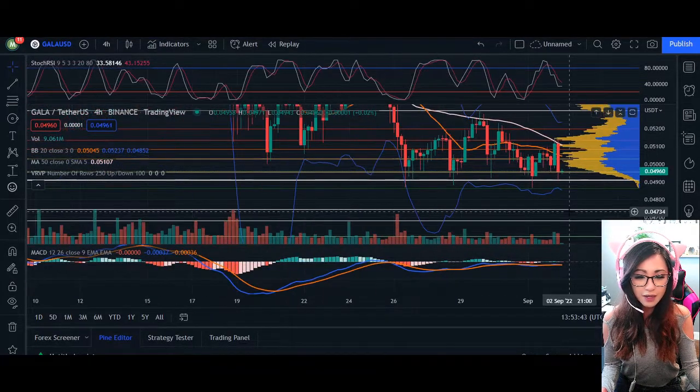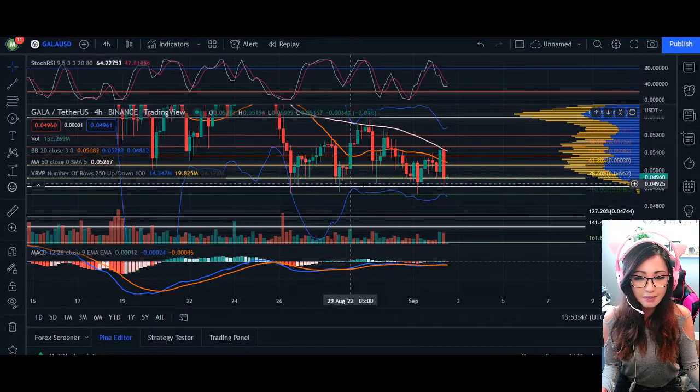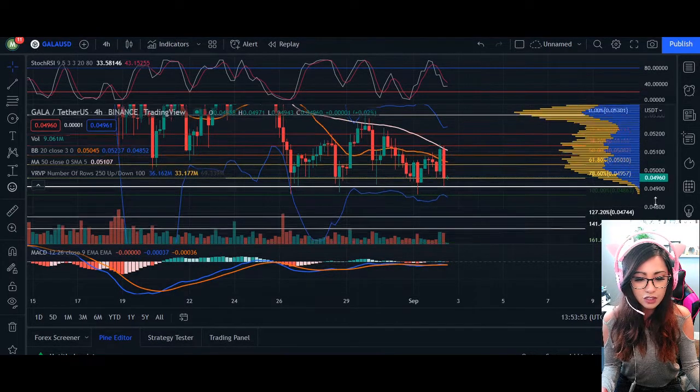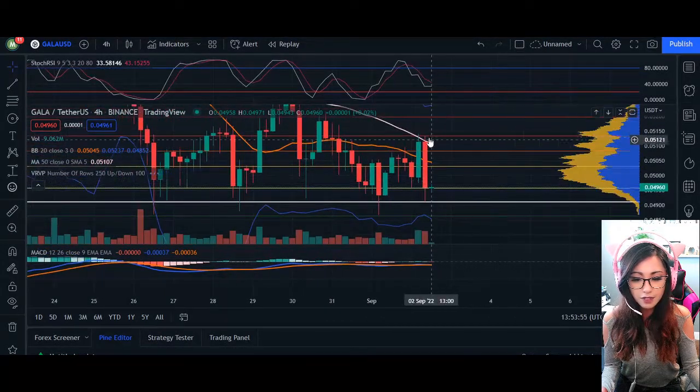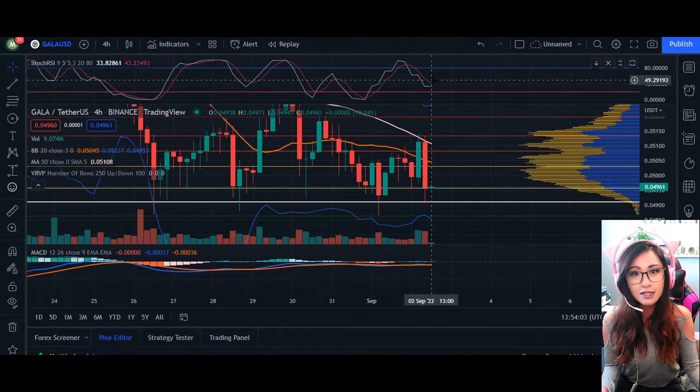Going into the immediate short-term four-hour chart, this is a little bit different. We can see we are continuously making some higher lows and coming down to a straight line, essentially forming a descending triangle. The previous four-hour candle was an engulfing candle with huge volume at 96 million trades. Our RSI here is at 33 and 43.